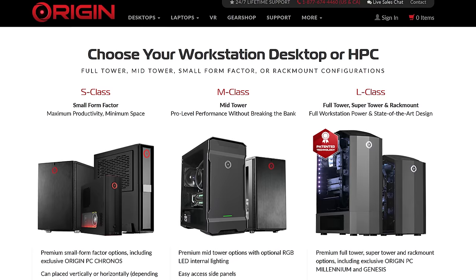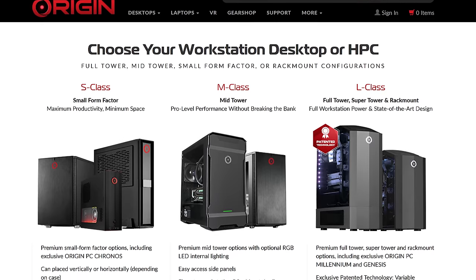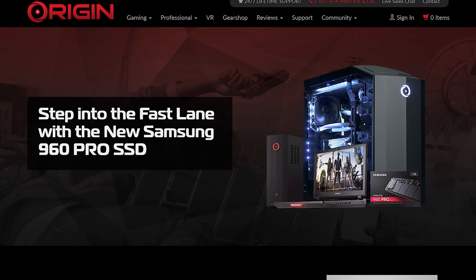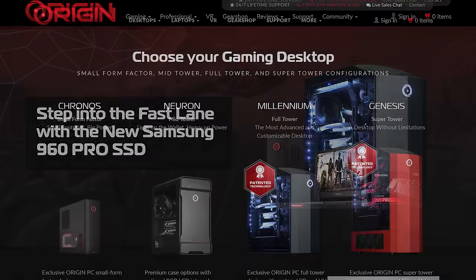Origin PC offers beautiful custom desktops, high-performance laptops, and lifetime 24/7 tech support. They only use high-quality products like Samsung's 960 Pro M.2 SSDs, and you can visit Origin PC today at the link below for a limited-time deal.